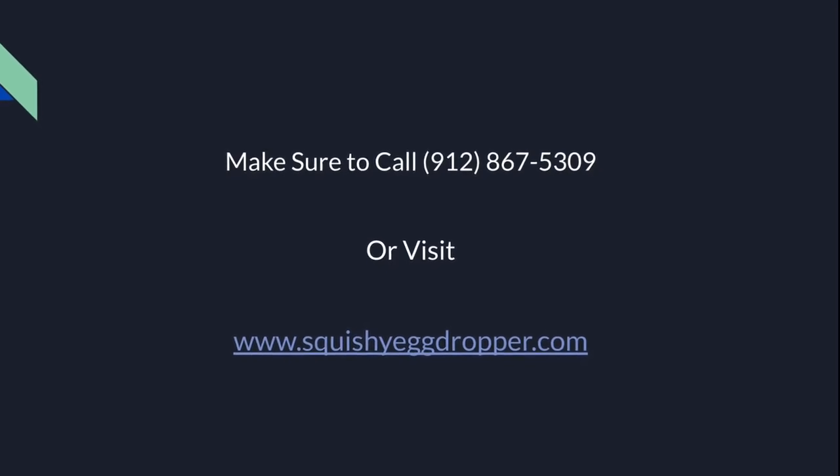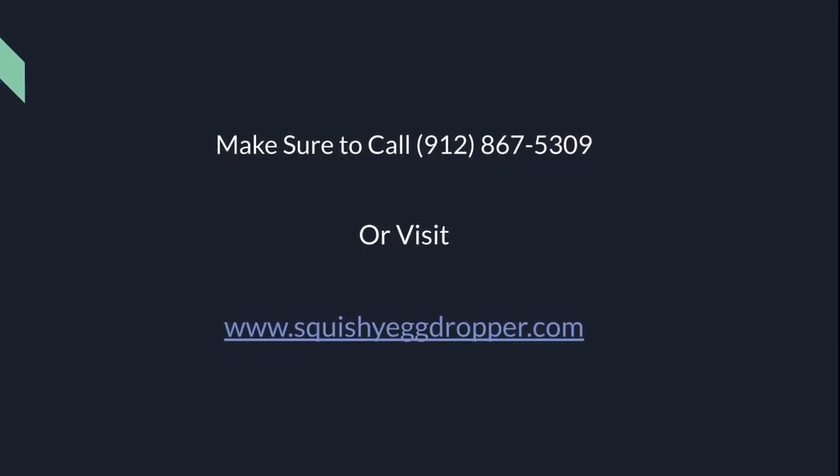make sure to call 912-867-5309 or visit squishyeggdropper.com. And if you call in the next 15 minutes, we'll give you a second one half off — that's right, you heard me, half off!